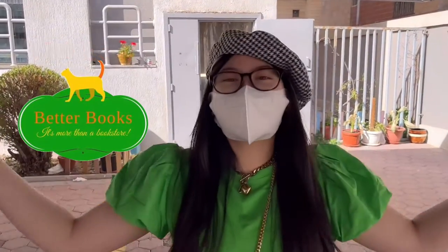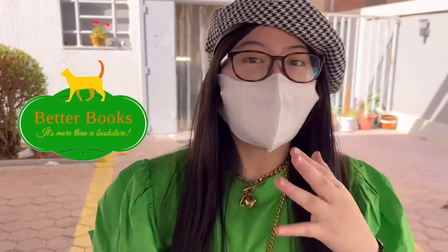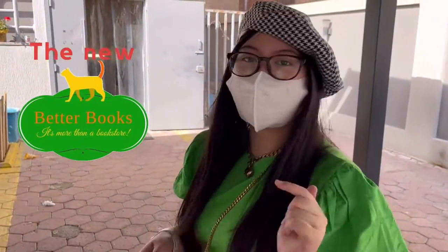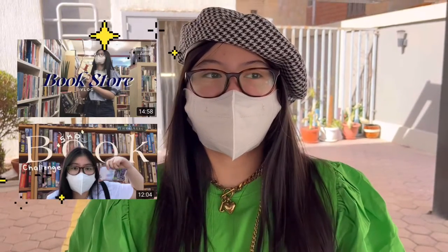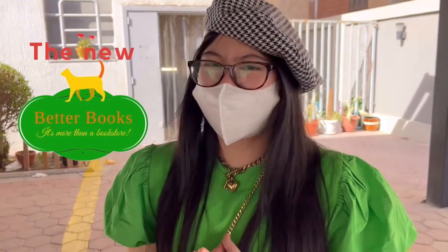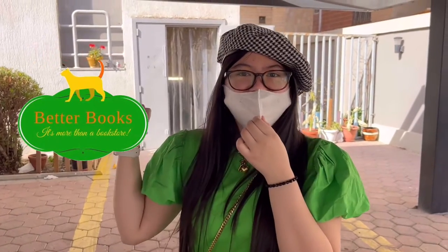Hello beautiful people! Welcome back to my channel. Does this place look familiar? Well, I guess it is because we are now revisiting Better Books Kuwait. But today is different because apart from my last two videos where we featured Better Books Kuwait, that was the old store. Now the place is newly renovated and we have to check that out. Seems like I'm running out of breath, so let's get inside.